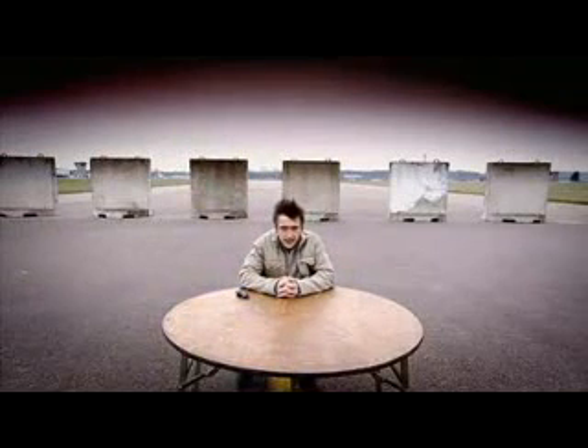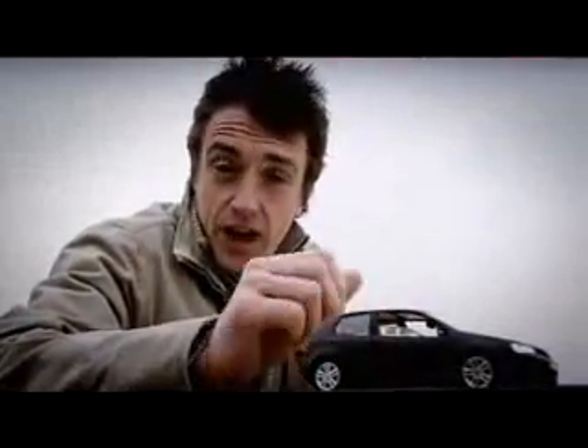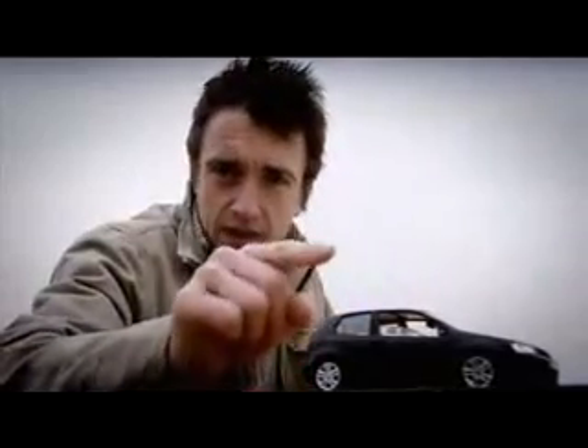Now, there are rules for this kind of thing. The Guinness people have defined a roll as one complete revolution of the car — like this: from its wheels, onto the side, onto the roof, back onto the side, and back onto the wheels again. And they'll only recognise our record if we fully roll the car five times.